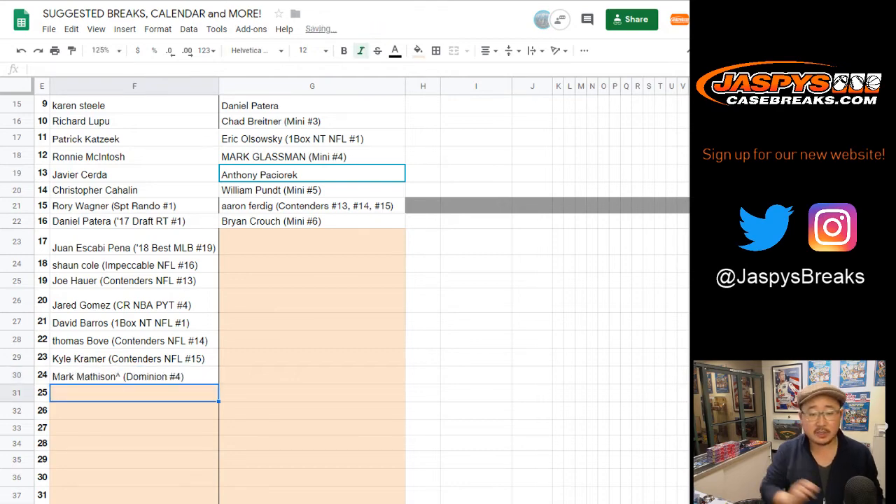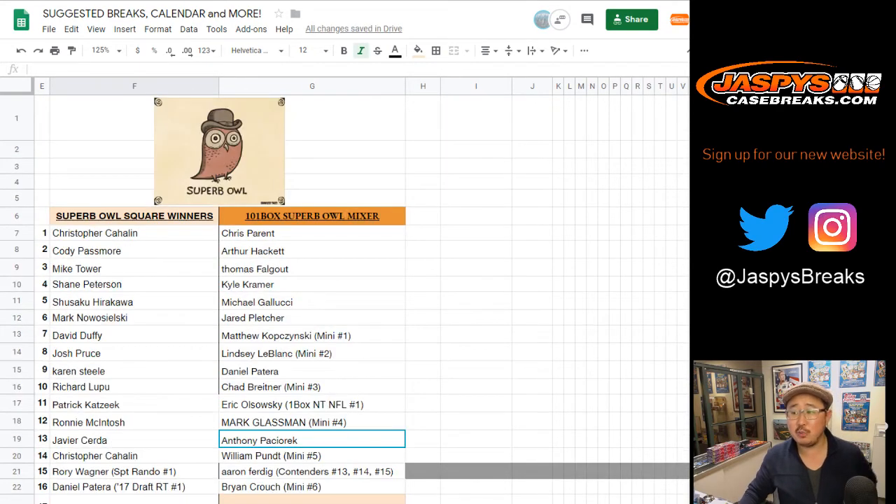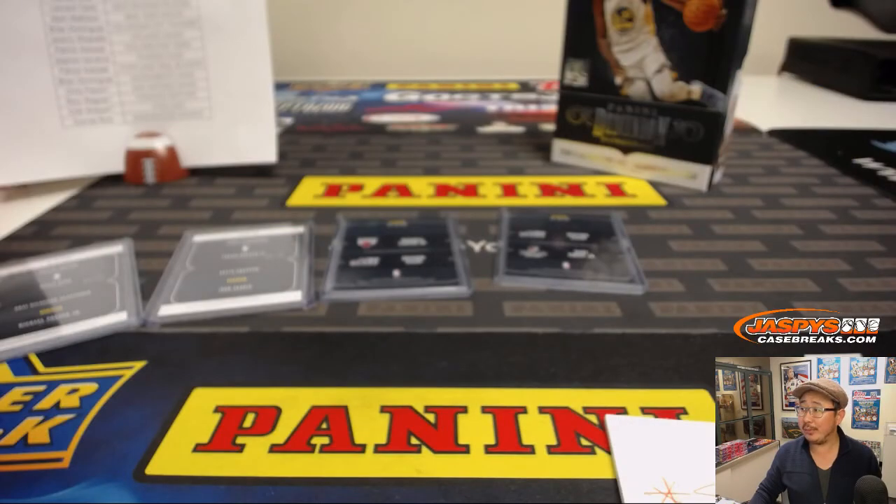So that's Dominion pick your team number four. You are a superb owl, Mark. Thank you very much everybody — Joe for jazbeescasebreaks.com. A lot of opportunities to become a superb owl — just join the appropriate breaks on jazbeescasebreaks.com. Thanks everybody, we'll see you next time. Bye-bye.